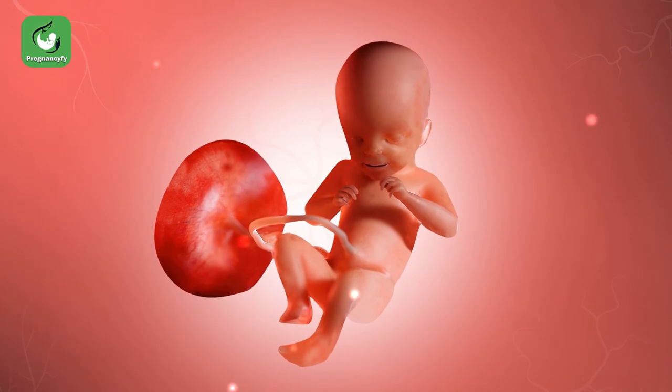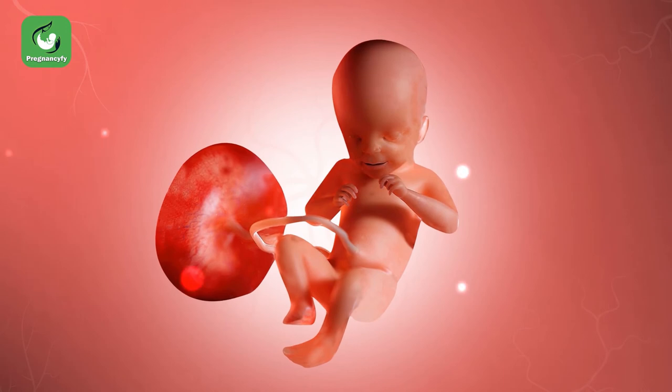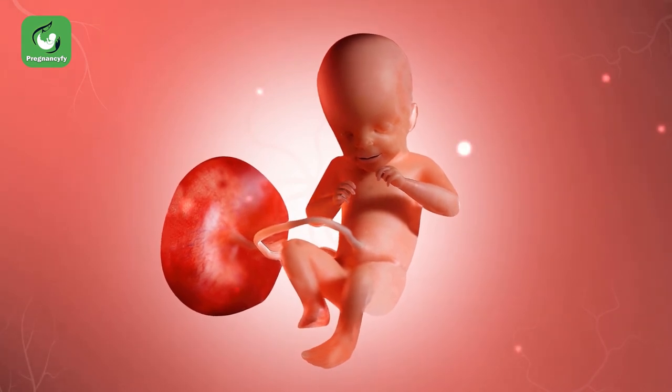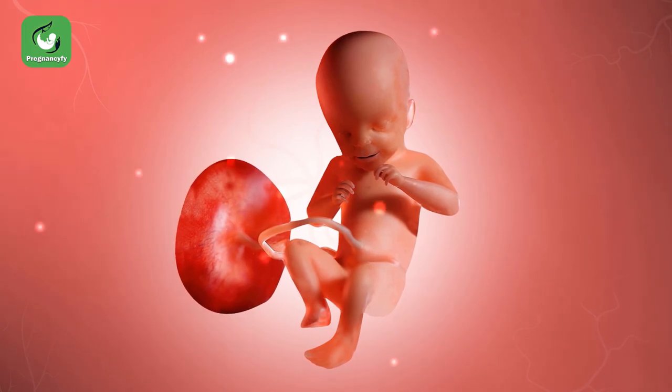Your uterus on the inside is quite dark but very cozy for your baby, floating in amniotic fluid. Your baby will be able to hear subtle noises such as your heart beating, your stomach gurgling, and even your voice speaking.